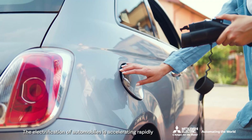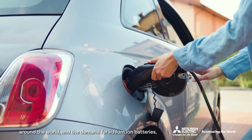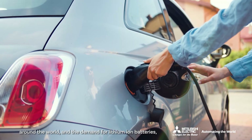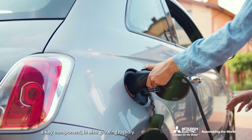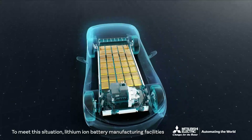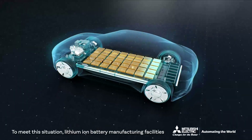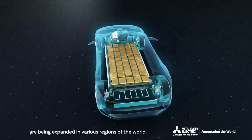The electrification of automobiles is accelerating rapidly around the world, and the demand for lithium-ion batteries, a key component, is also growing rapidly. To meet this situation, lithium-ion battery manufacturing facilities are being expanded in various regions of the world.